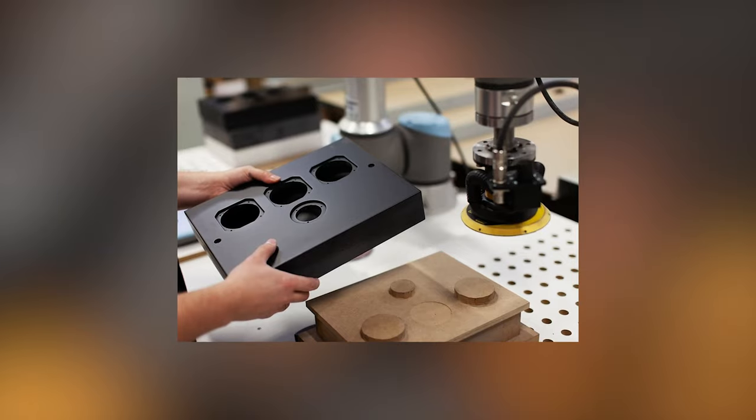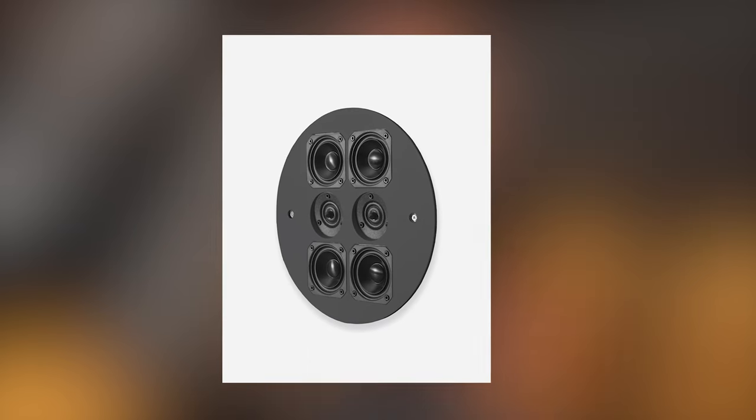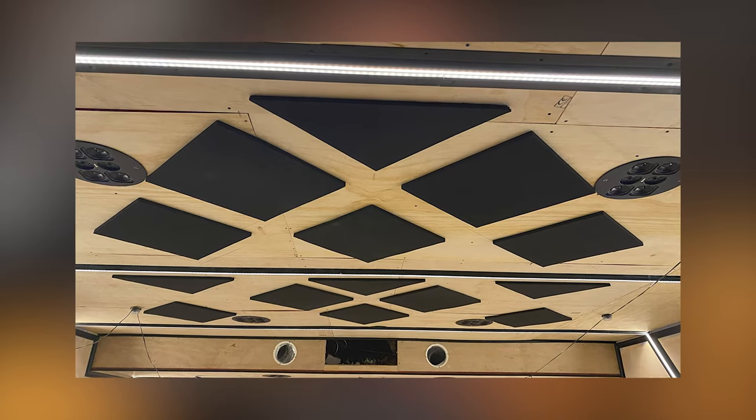For the Atmos channels we've got six of the ArtCoustic 4-2 speakers. Surrounding us we've then got six of the Diabolos from ArtCoustic, giving us wide surround and surround rears. The Atmos channels, like all the other surround channels, have to go in specific places. The acoustic damping on the ceiling handles the first reflection points while still providing really good dispersion for those surround effects.